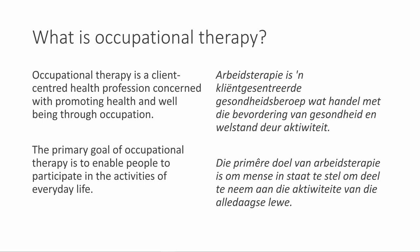If you look at the first question — what is occupational therapy? Occupational therapy is a client-centered health profession concerned with promoting health and well-being through occupation. The primary goal of occupational therapy is to enable people to participate in activities of everyday life.